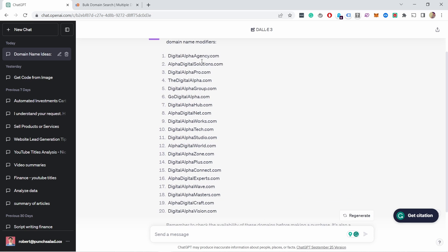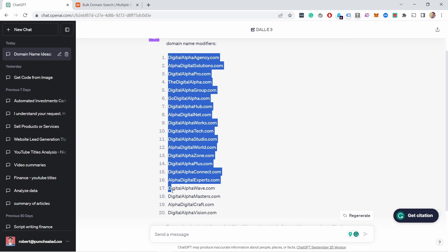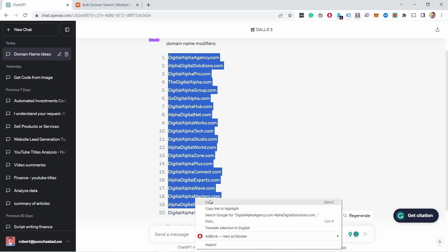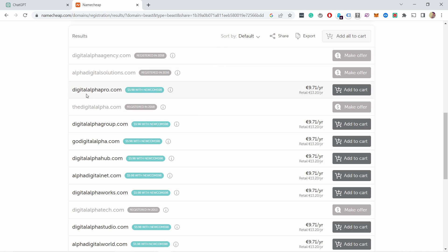Check this out — I was able to generate these 20 unique domain names for my digital marketing agency specializing in social media, and it only took 20 seconds to generate all of these. Then I took the names and put them into this tool to check if the domain names were available.